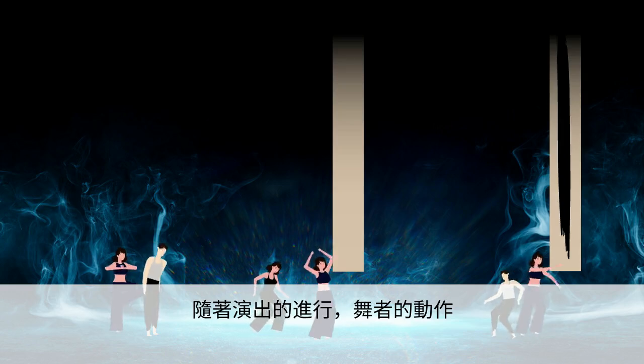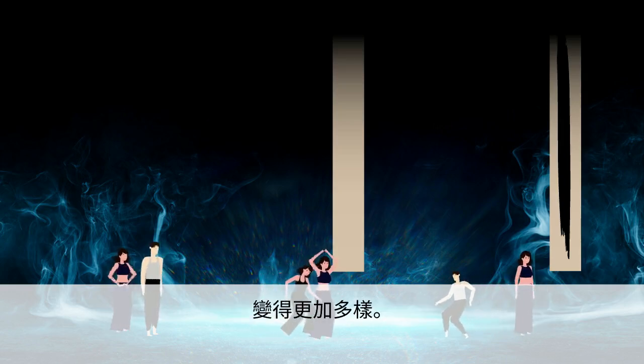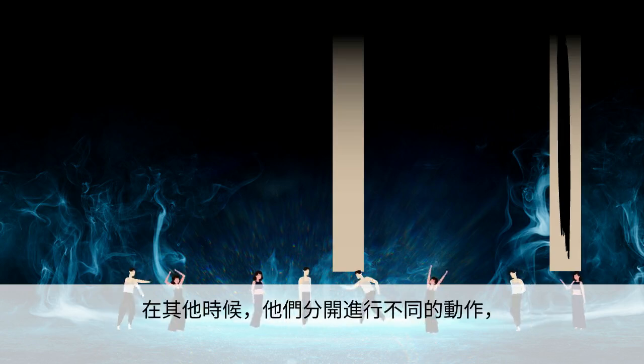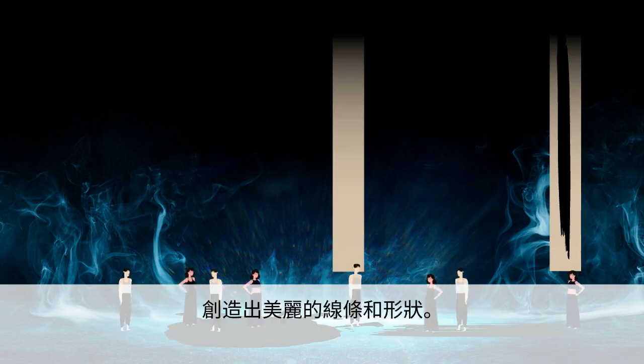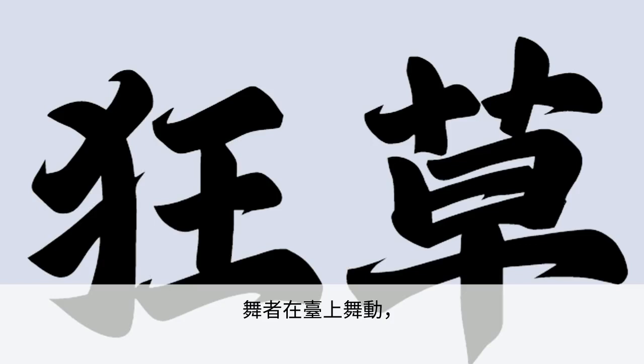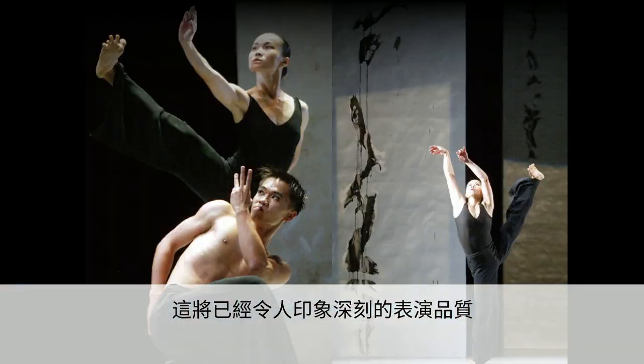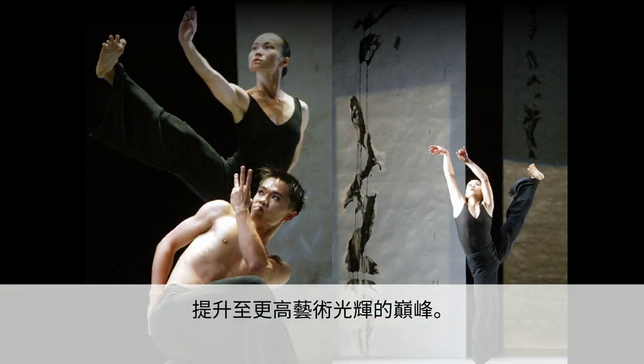As the show progressed, the dancers' movements became more varied. At times, they moved together, mirroring one another. At other times, they separated to perform different movements, creating beautiful lines and shapes. Like the elegant strokes made by a calligraphy master, the dancers flowed across the stage. This raised the quality of the already impressive performance to even higher peaks of artistic brilliance.